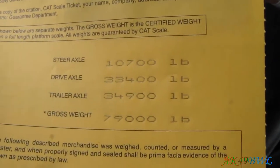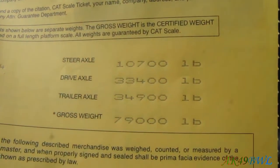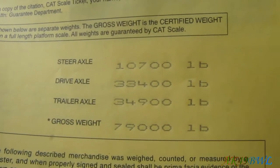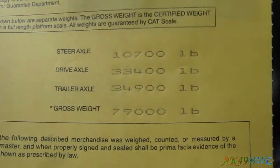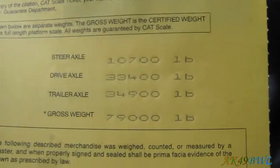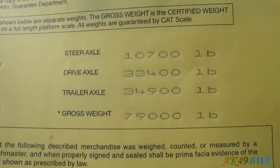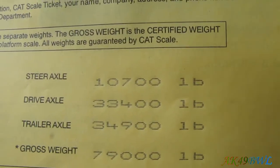For those of you that don't know, split axle trailers — a 10-foot split axle trailer — the axles can handle up to 20,000 pounds each. I have two back there, so that makes for a total of 40,000. That 34,900 you see right there on the trailer axle is just fine.